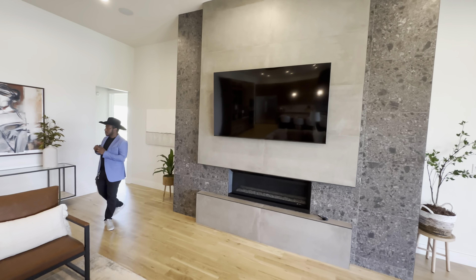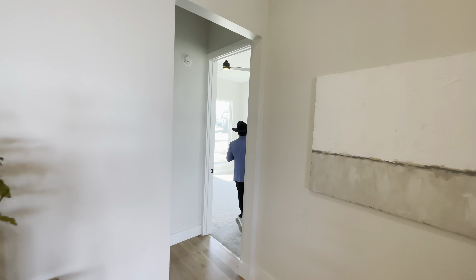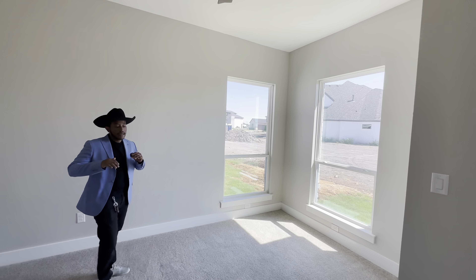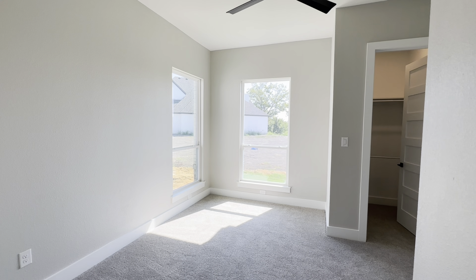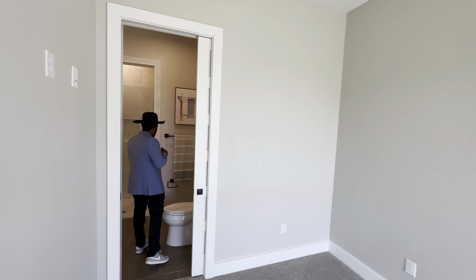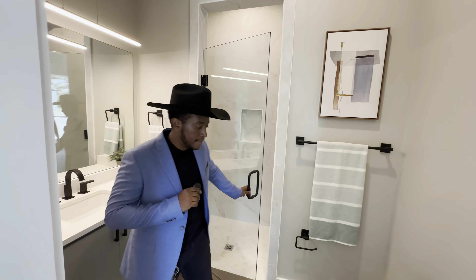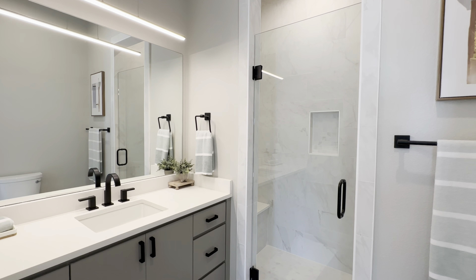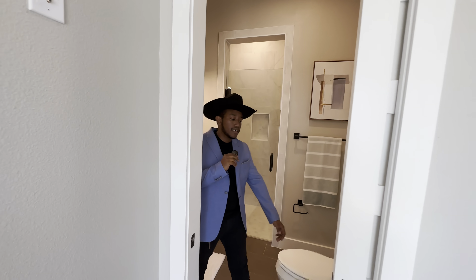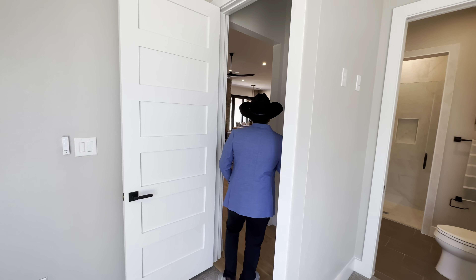Now welcome to one of the first bedrooms. Every bedroom in this house has its own shower and bath. This one is a little smaller compared to the others, but it's a very decent size. The bathroom has a walk-in shower, a beautiful countertop, and it's very spacious. It also has a sliding door for privacy. Now let's walk into the kitchen.